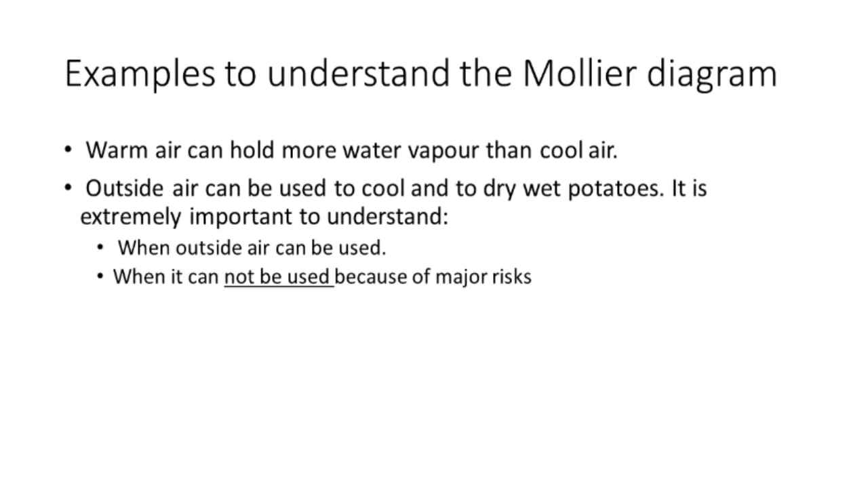Warm air can hold more water than cold air. Outside air can be used to cool and dry potatoes, but it's extremely important to understand when you can use the outside air and when you cannot. You don't want free water on the potatoes, which can be caused by bringing the wrong air in and condensing.